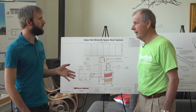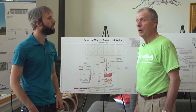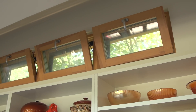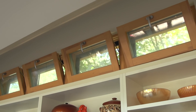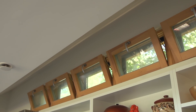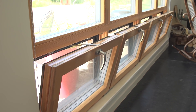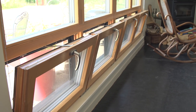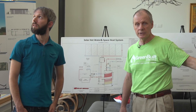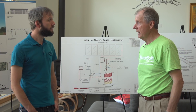Besides mechanical ventilation, you're also using natural ventilation. Absolutely. I have windows on the north side of the house, high up — rather small, but I can open and close those. I also have windows high up in this part of the house and windows low, so I can get cross ventilation throughout the house at all times. I have ceiling fans to assist that, and it works.